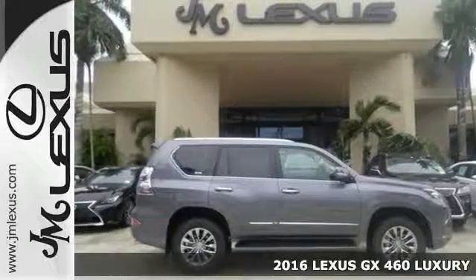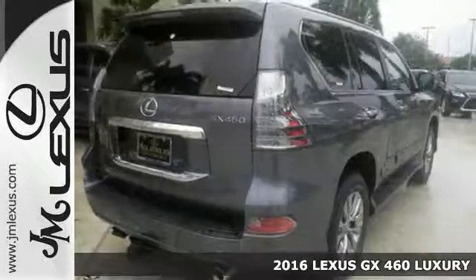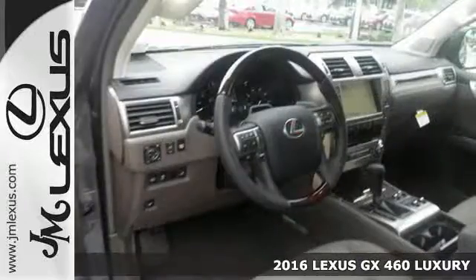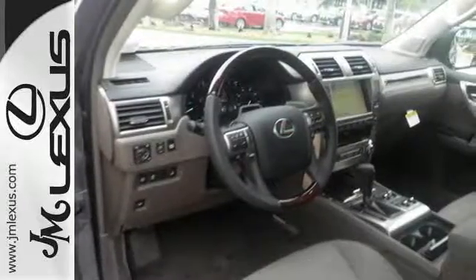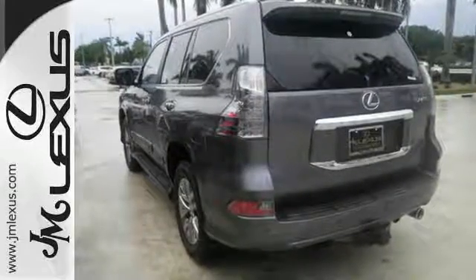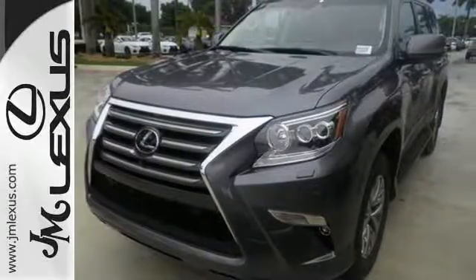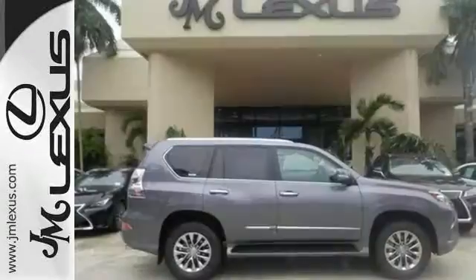It's a 2016 Lexus GX460. This SUV gives you the power to handle whatever you throw its way. It has a powerful 4.6-liter V8 engine and full-time four-wheel drive, so you can handle congested city traffic just as well as back-road weekend adventures.